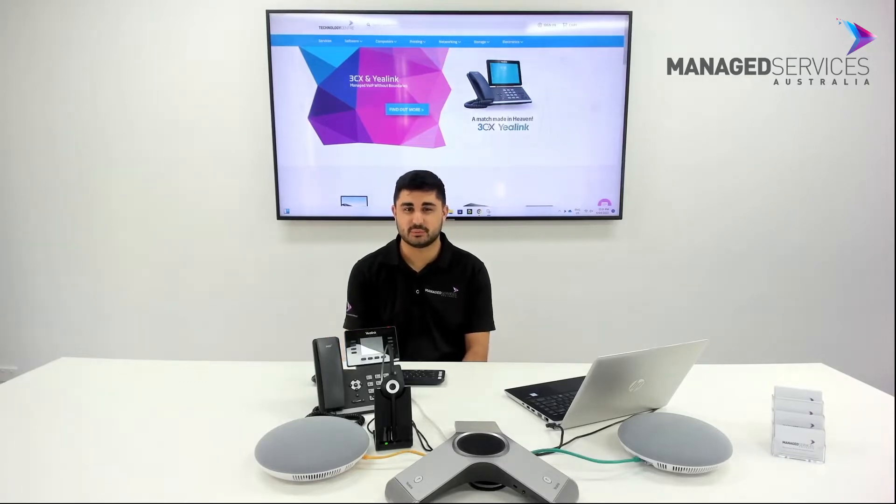Welcome to episode 1 of Tech Talk. Today we'll be showing you some cool features we have built into our 3CX frame system.